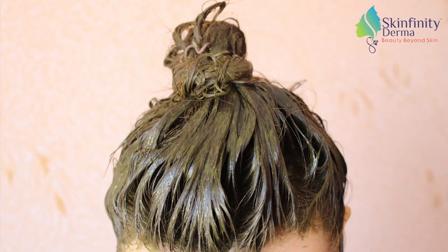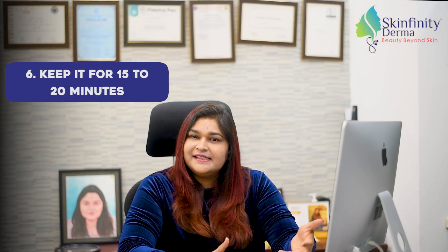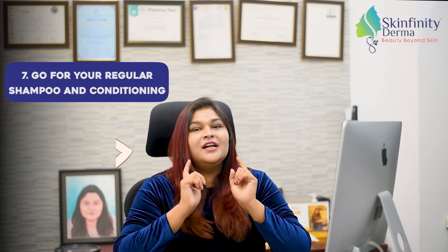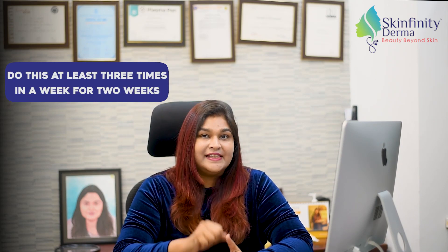Now this mixture you need to apply on your scalp, keep it for 15 to 20 minutes, and then go for your regular shampoo and conditioning of the hair. Do this home remedy at least three times a week for two weeks.